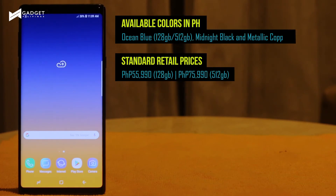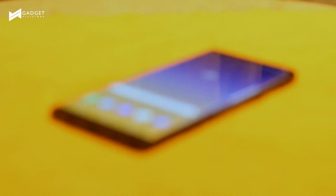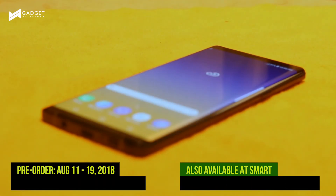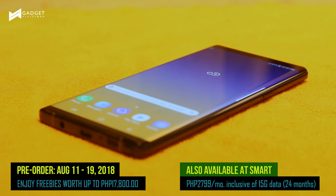The Galaxy Note 9 is available in ocean blue with a pearl yellow S Pen, midnight black, and metallic copper. Among the three color variants, only the ocean blue variant has a 512GB version, while the midnight black and metallic copper only have the 128GB version.